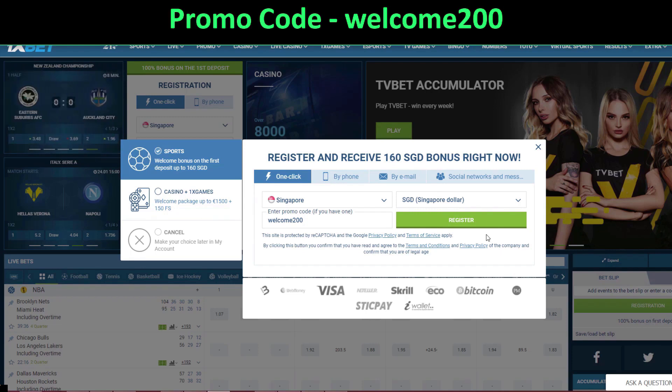This code will give you an extra 130 percent for your first deposit — not just for registration. When you make your first deposit, it will give you up to 130 percent extra.